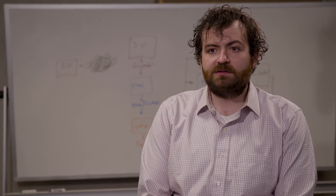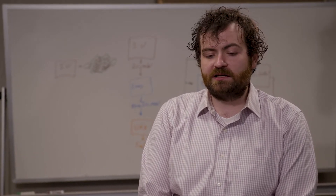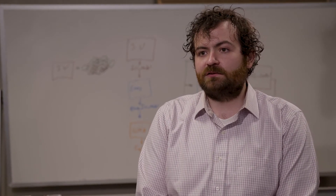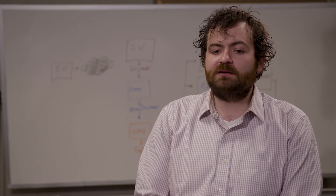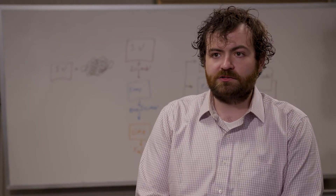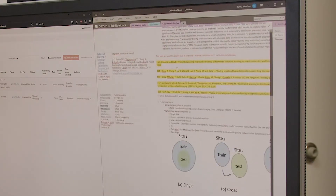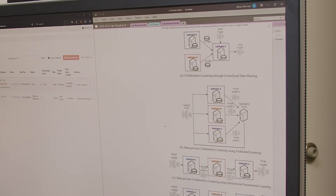Jetstream has given us an always-on and always-available compute system so we can host and participate in federated learning. We could do this training on a supercomputer system, but that is a scheduled task and the issue is we need to run for long periods of time and be available for when our partners are running. So Jetstream has enabled us to run 24 by 7. We start up the server, we load the data, and we're ready to go and work with our colleagues.